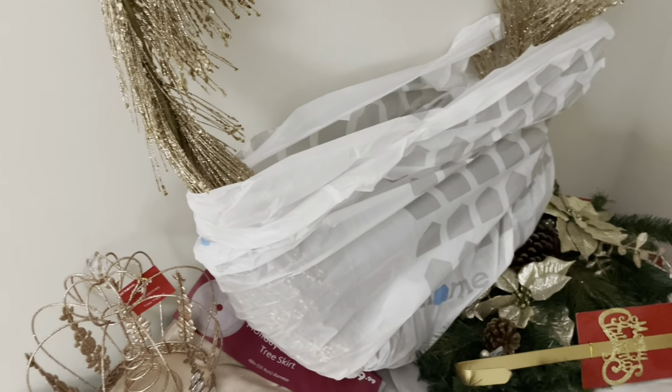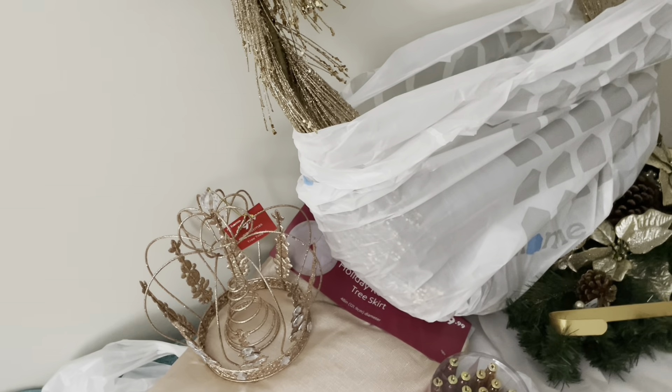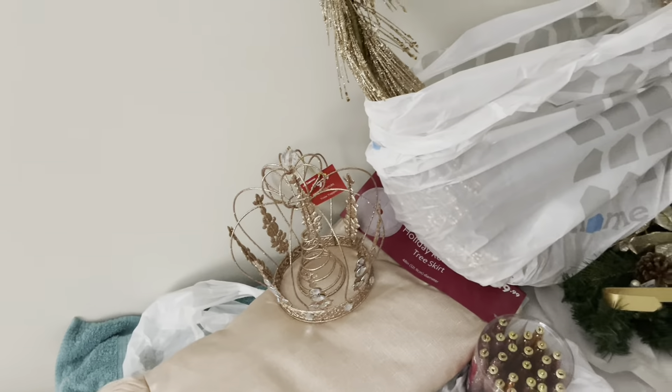From At Home, I bought this sign — I thought it was so cute. I still have yet to find wall decor because it's really hard to find pink, rose gold, or gold all in one picture. This is the only little sign I've found so far. I also went to Home Goods but they mainly had the generic red, white, and green stuff, so I'm going to wait a little longer. This sign says 'Christmas is too sparkly, said no one ever' — and it was $5.99.